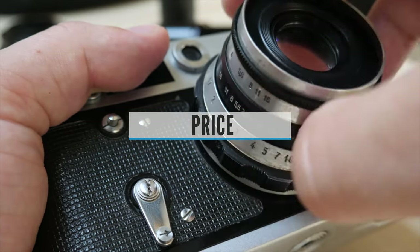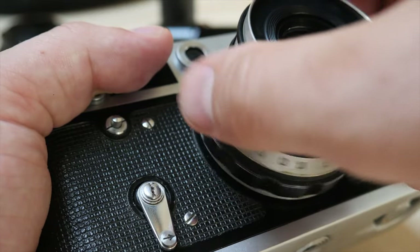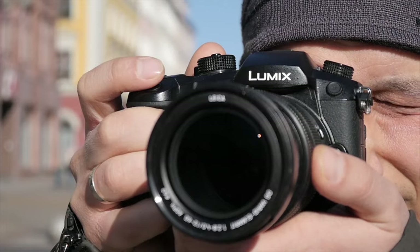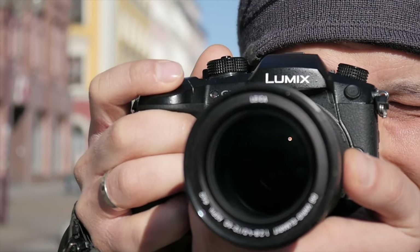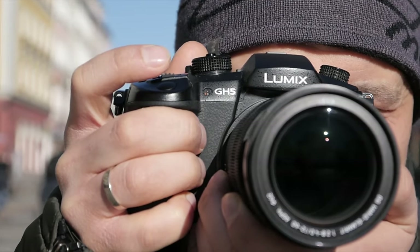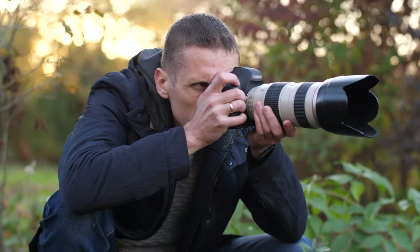Price. The biggest mistake those who buy a camera can make is to choose the most expensive body, with the rest of the money spent on some inexpensive lens. This is the wrong decision. If you want to get great quality images, you need a really good camera lens that can cost even more than your camera sometimes.